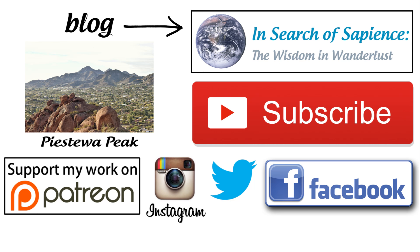If you enjoyed this video, be sure to hit the like button and subscribe to my channel for future videos. You can also visit my blog to read original articles, view my photography, and learn more about some amazing travel destinations. Like my Facebook page or follow me on Instagram for updates. Contributions through Patreon from readers and viewers like you help make future articles and videos possible. You can watch another video on Piestoa Peak in Phoenix, Arizona right here. Thanks for watching.